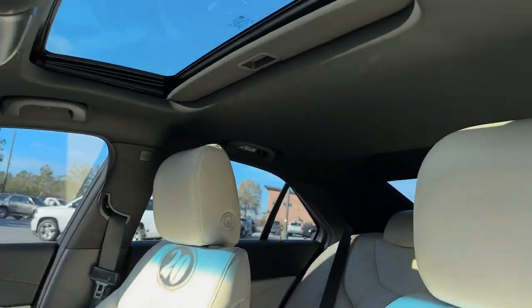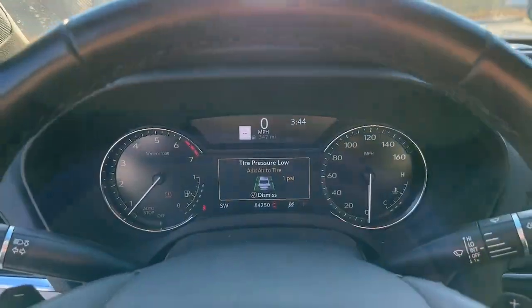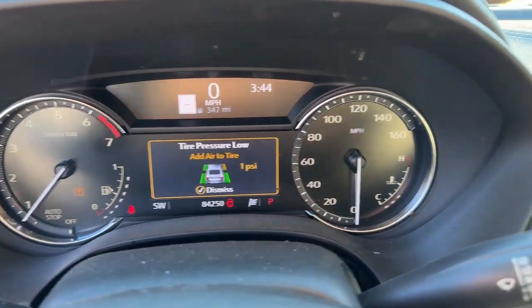Enjoy the style and luxury you deserve in this upscale CT4. Our team will give you an outstanding test drive experience. Stop in today.